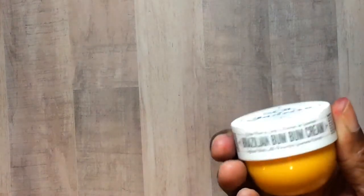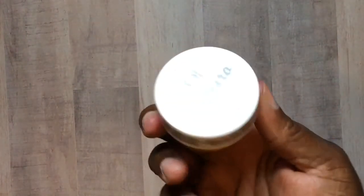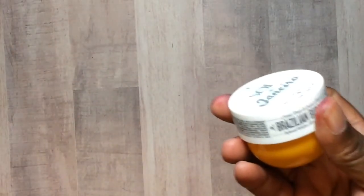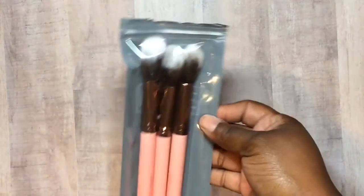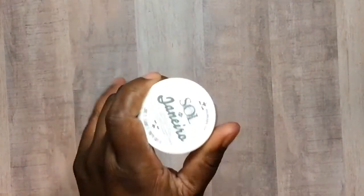Next up we have this — they call it the bun bun cream. I've seen a lot of people talk about this in their videos. This is like a deluxe sample of it. The full size is $42 and this sample is $10. It smells so good.